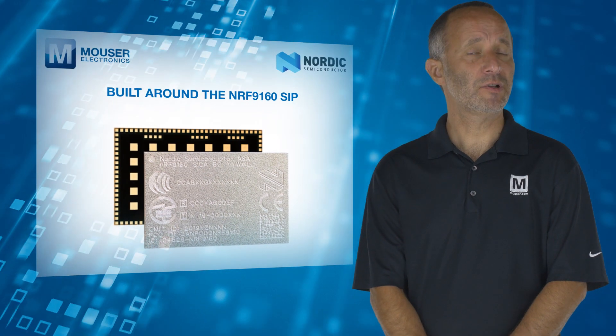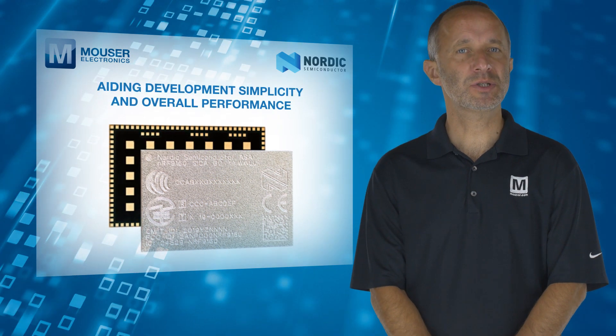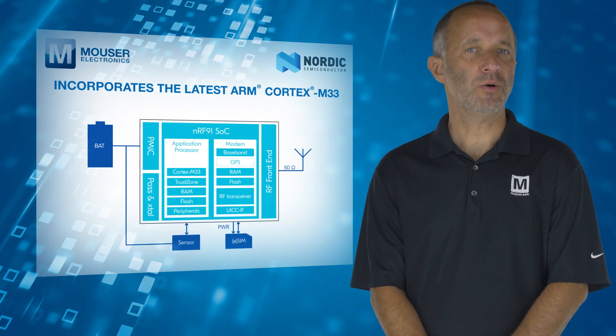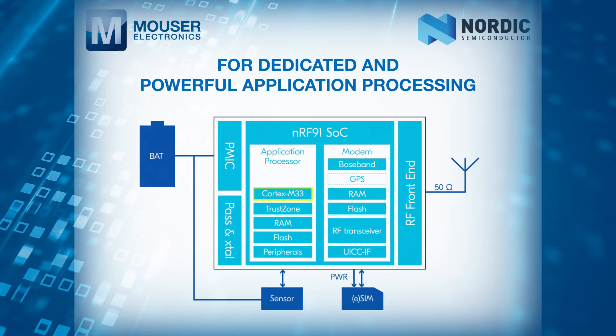It's built around the NRF-9160 SIP, which has a separate radio modem architecture aiding development simplicity and overall performance. The SIP also incorporates the latest ARM Cortex M33 for dedicated and powerful application processing.